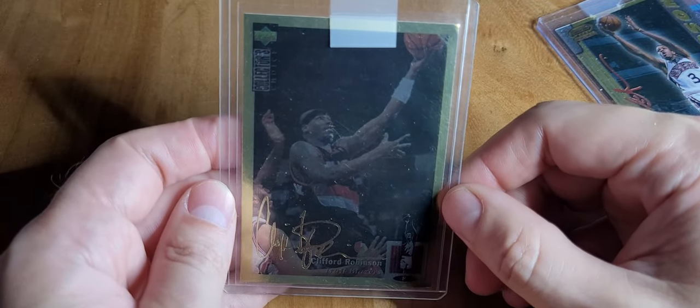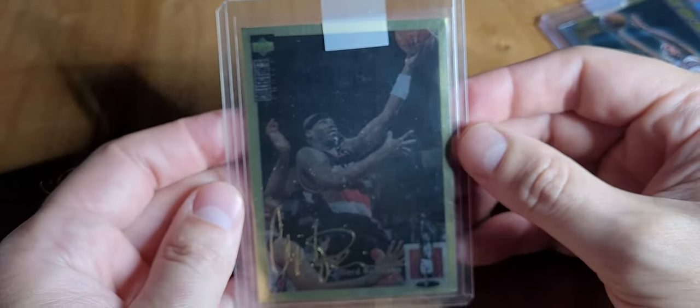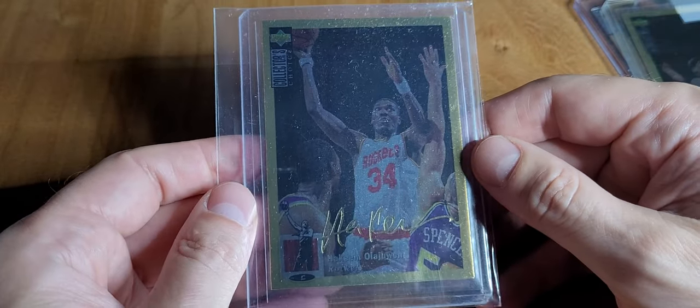Gold — these were rare. I paid like two bucks, it's pretty jacked, but for two bucks I'll take it — it's like a binder card. The Jordan of these goes for a couple hundred bucks.